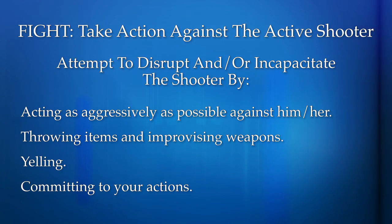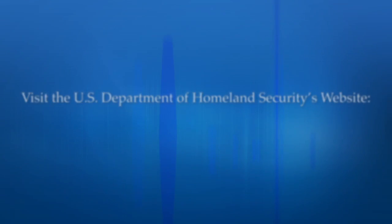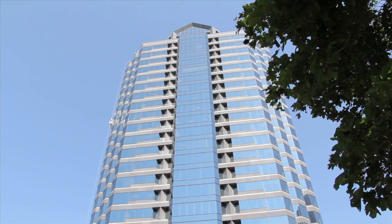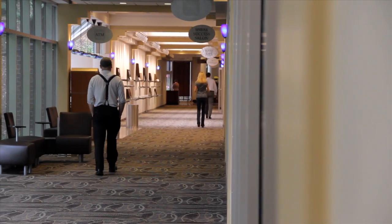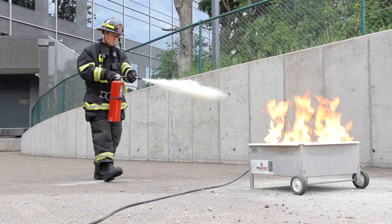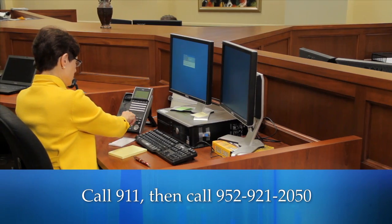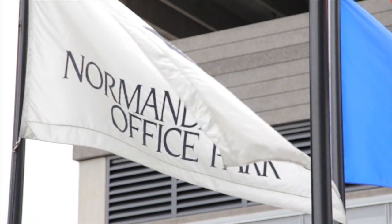For more information on what to do in the event of workplace violence, visit the U.S. Department of Homeland Security's website at www.dhs.gov. We hope it will never be necessary for you to use what you've learned in this video, but if an emergency does occur, you'll know to call 911 immediately and then call building management at 952-921-2050. We want you to enjoy a safe, secure, and comfortable work environment here at Normandale Lake Office Park.